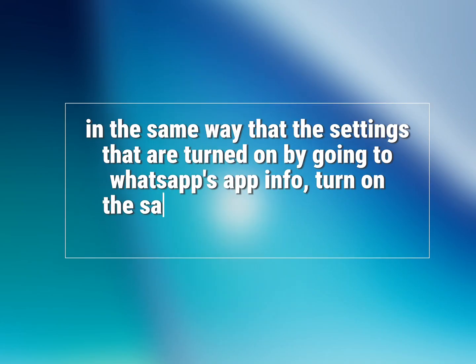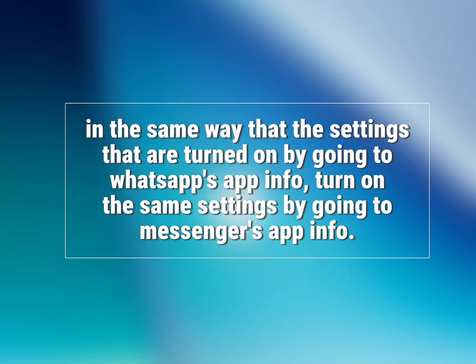In the same way as the settings turned on by going to WhatsApp's App Info, turn on the same settings by going to Messenger's App Info.